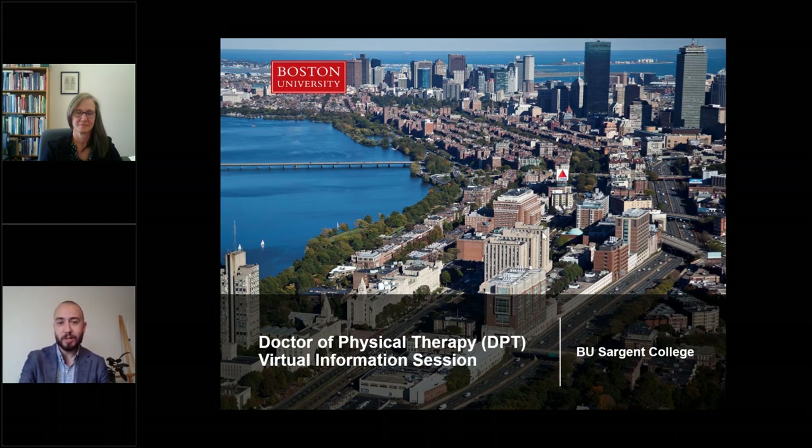Before we get started, I wanted to tell you a little bit more about some of the content we'll be covering today. We'll start by telling you about Boston University as well as Sargent College specifically. Then Diane will take us into a more detailed look at the DPT program covering the curriculum, clinical opportunities, and student outcomes. We'll then end the presentation by talking about the admissions process as well as scholarship opportunities available to students.